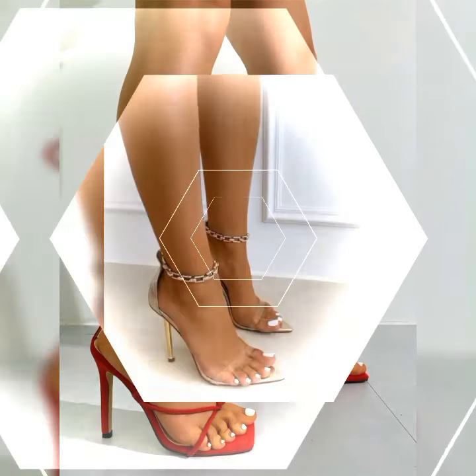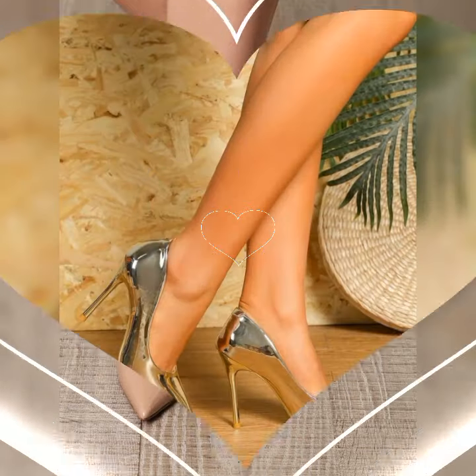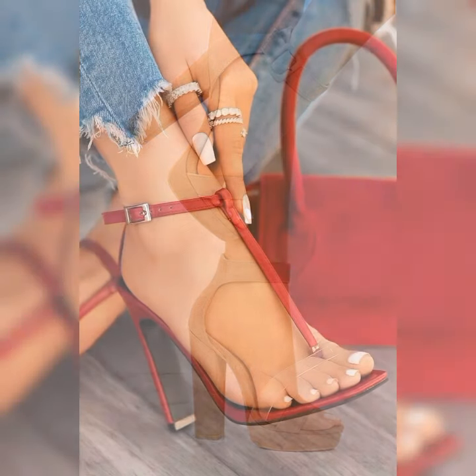Just be sure to choose a heel height that you feel comfortable and confident in, and remember to take a break and give your feet a rest when needed. I hope this gives you a better understanding of stiletto high heel sandals. Let me know if there is anything else you would like to know.